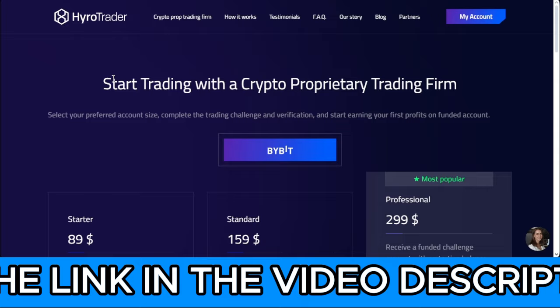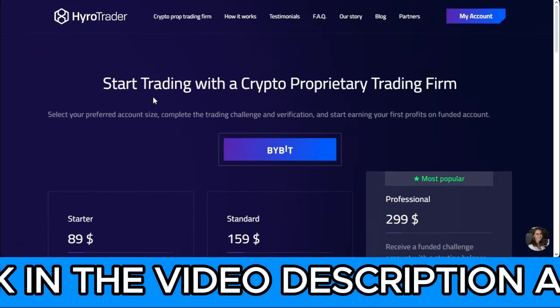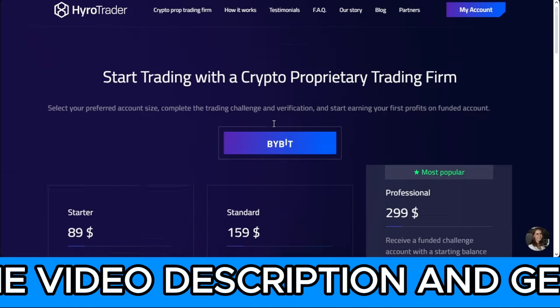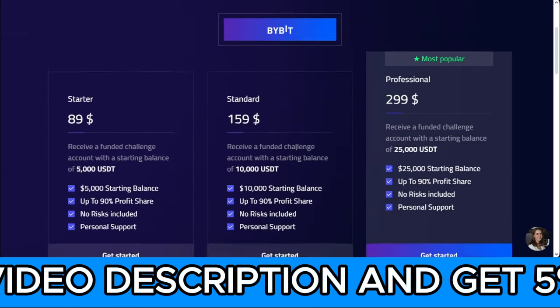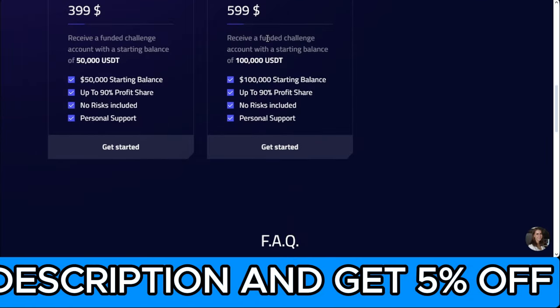I will leave a link in the video description or on my bio where you can get a 5% discount on any package you want to buy. I personally went for the $100k account and I've already been funded.